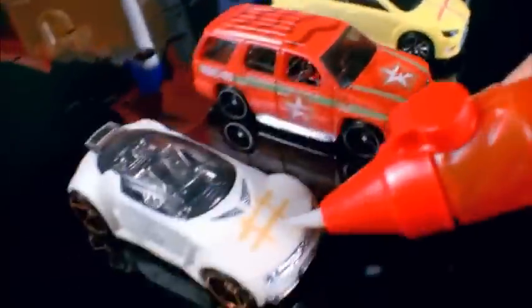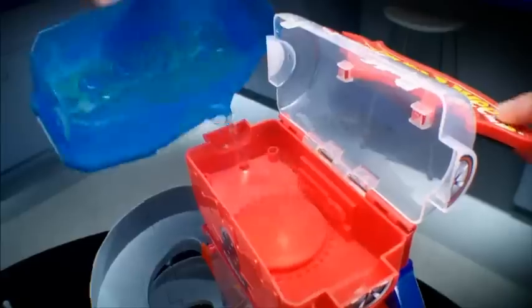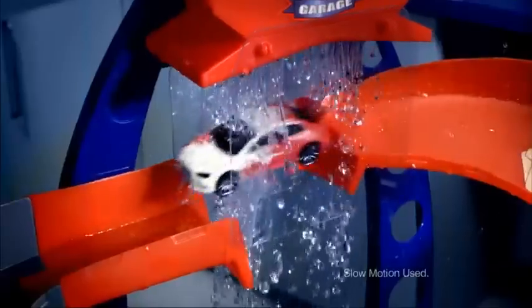Customize cars with a paint pen or double-dunk for a big color shift. Refill and launch for more color-changing action.